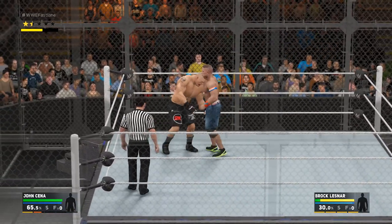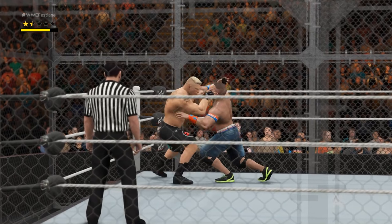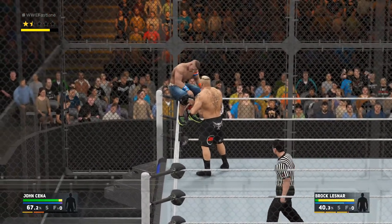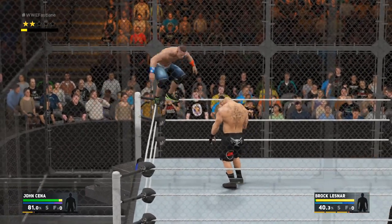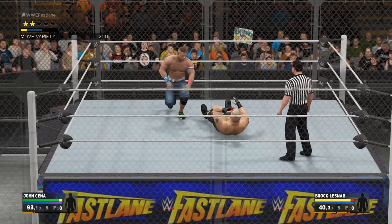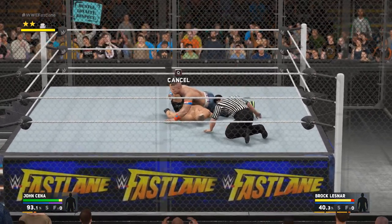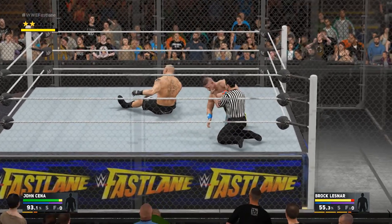And he's driven into the corner. In the pantheon of finishers, Brock Lesnar's F5 has got a rank right near the top. Without a doubt — the list of victims that the Beast has subjected to that move... and John Cena gets the cover. Look at this — we've got a lot of match left.